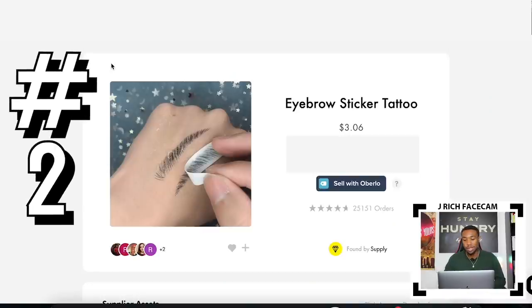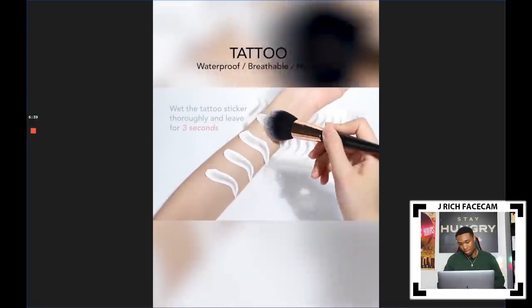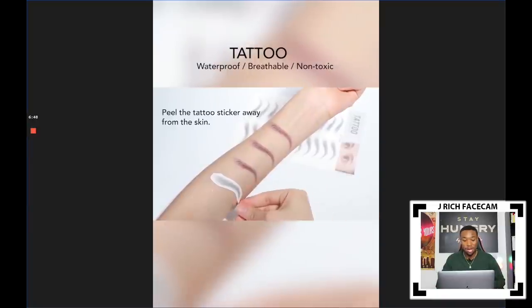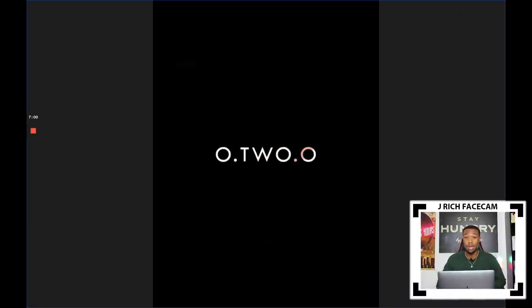Product number two is also in the women's beauty niche — it's an eyebrow sticker tattoo. Girls spend a lot of money to get their eyebrows done and even get eyebrow tattoos. This is a good replacement: it's a stick-on sticker you can easily apply and easily take off. You just cut off the eyebrow shape, apply it to your skin, wet it, leave it for a few seconds, peel it off, and it looks like a perfect eyebrow. It's only $3 and comes with a bunch of eyebrow tattoos.